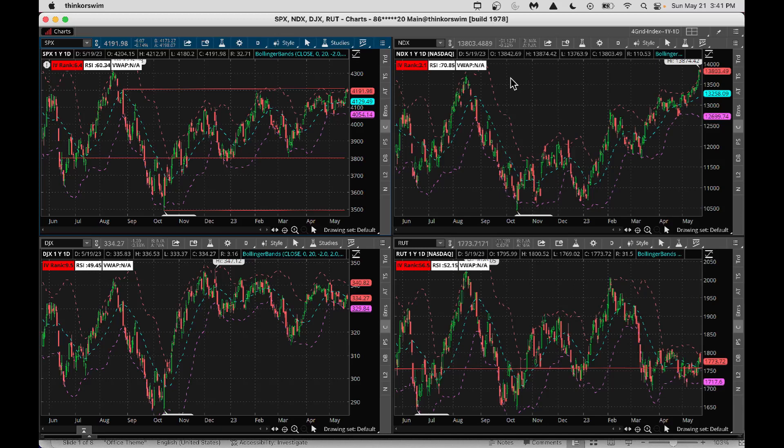Hello friends, this is Raj Sastri from Raj Option Trading. Today is May 21st, 2023. Hope you are all doing well. In today's segment we will take a look at how to roll and when to roll your options.